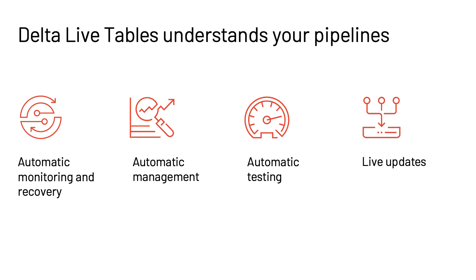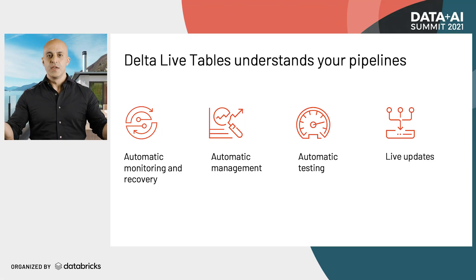Delta Live Tables understands the full graph of all of your pipelines and the semantics of all of the transformations. It can schedule, run, and monitor them. If they break, it can relaunch them and make sure they're reliable. It can automatically manage the infrastructure in a serverless manner, automatically connect the data flowing through your pipeline, and even test your data as it understands it — letting you make updates while pipelines are running live in production.